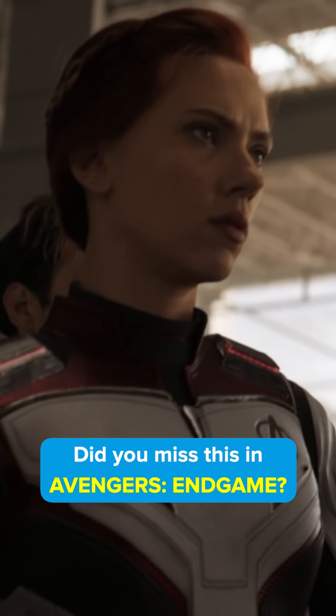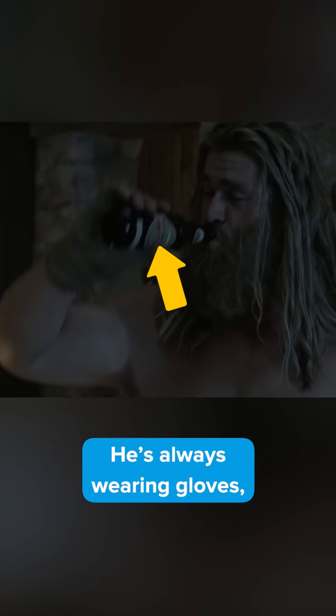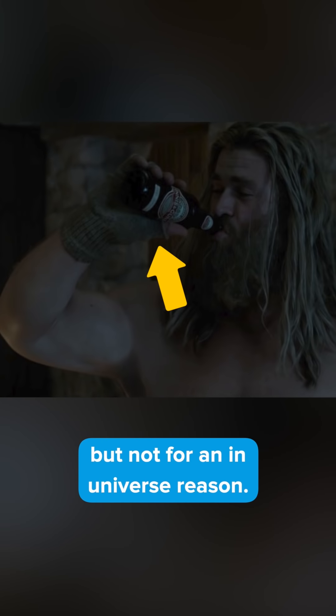Did you miss this in Avengers: Endgame? When Thor gains weight, he's always shown wearing one particular item. Did you spot what it is? He's always wearing gloves — but not for an in-universe reason. They're used to cover up where the fat suit ends.